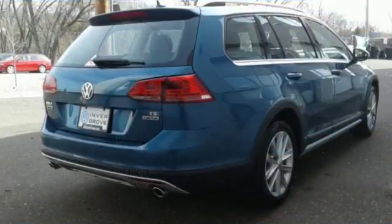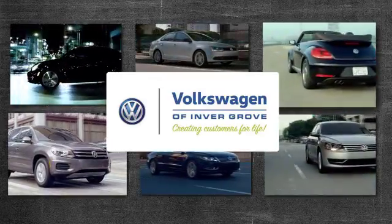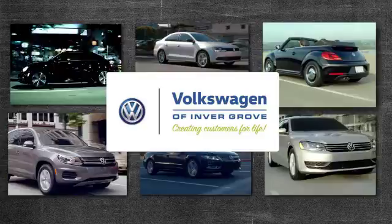Rugged and ready for a detour. Test drive this talented wagon today. Volkswagen of Invergrove — creating customers for life.